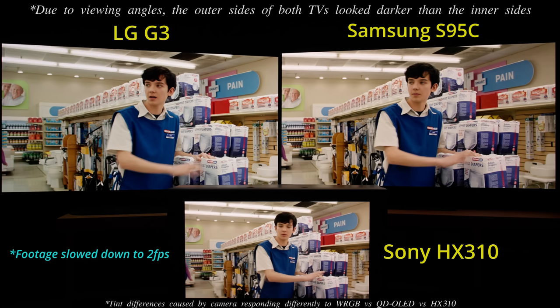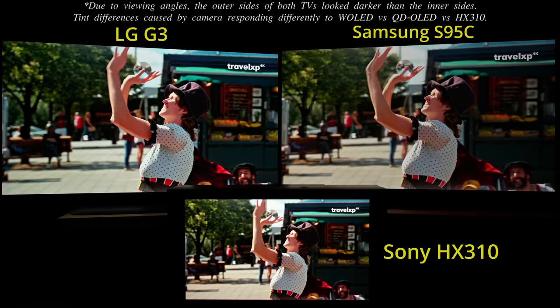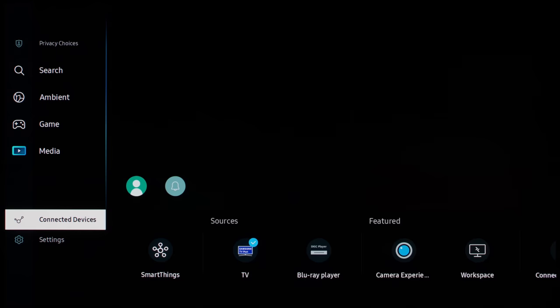Of course, no TV is perfect, and shortcomings on the Samsung S95C include suboptimal motion processing, lack of Dolby Vision support, incorrect HLG HDR mapping, and a clunky smart TV interface.